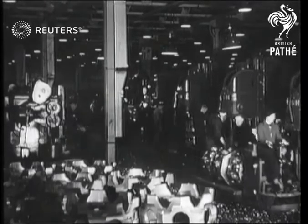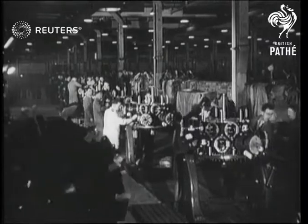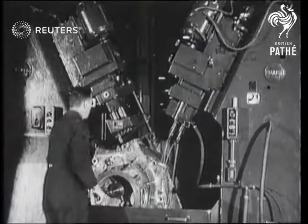This is one of the Bristol factories in the north of England — one plant working for the Ministry of Aircraft Production, turning out Hercules engines for Beaufighters and the giant Stirlings.